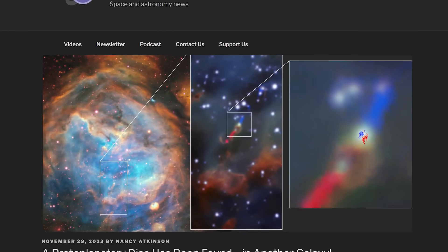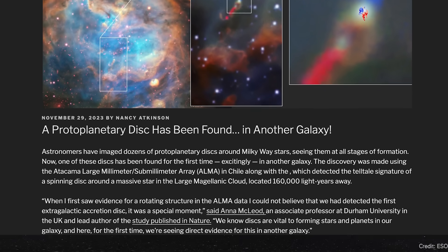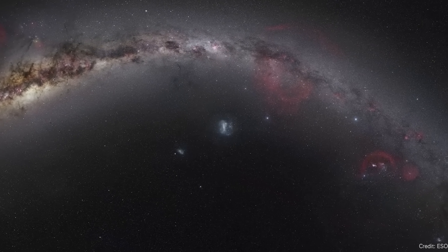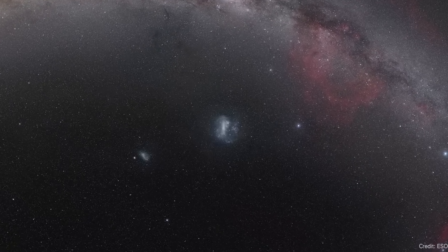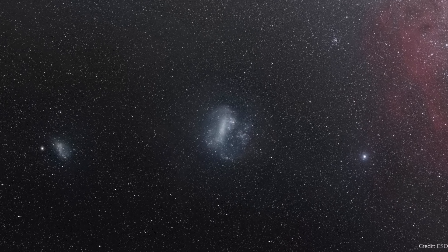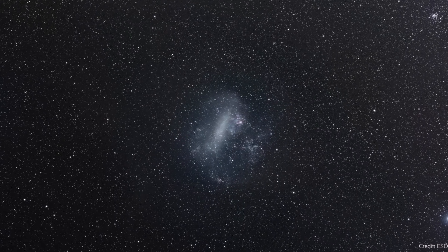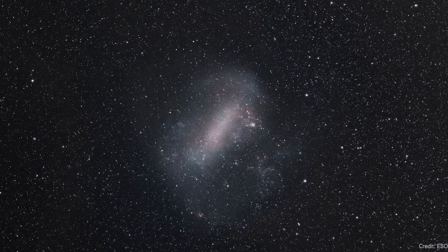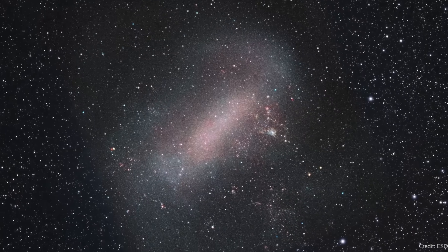Astronomers found a protoplanetary disk in another galaxy. In the Large Magellanic Cloud — one of the satellite galaxies of the Milky Way — everything's extreme. Some of the largest star-forming regions in our neighborhood are there. They have some of the most massive stars ever seen. We had the recent supernova in 1987. Herbig-Haro objects there are also extreme.